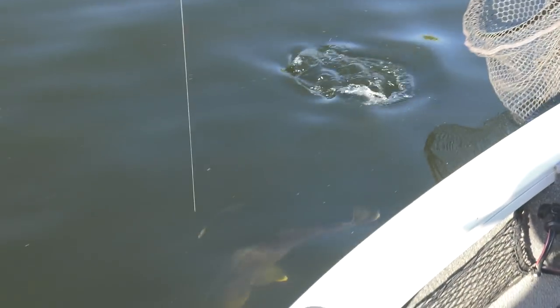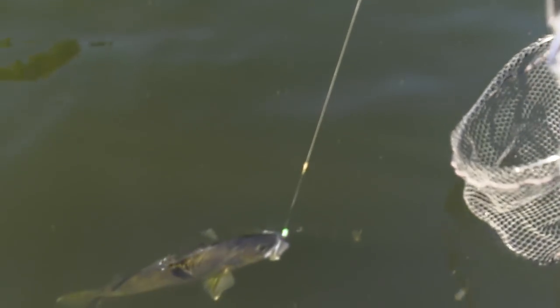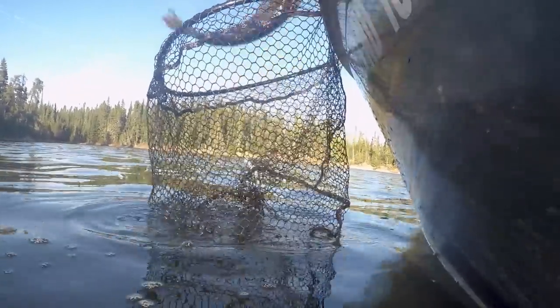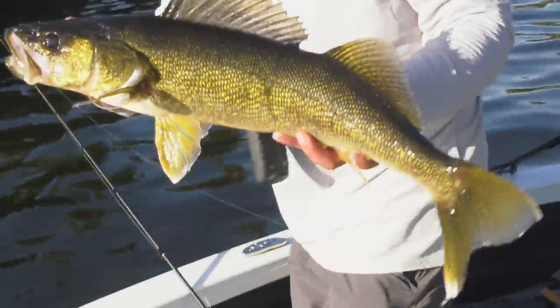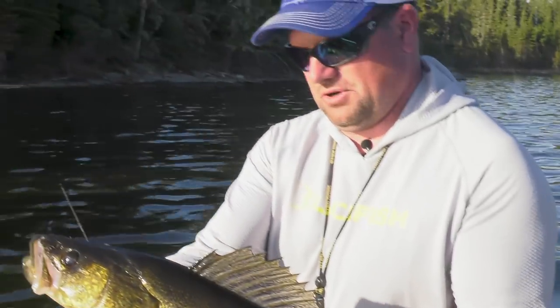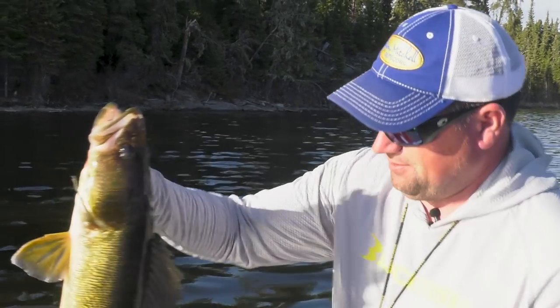Acting like a big walleye. I'll get the net ready. Look at that — that's just gorgeous. That fish was up on the bank a little shallower. Wow, awesome fish, Jason. That is a great walleye. Show this girl off. Beautiful fish — just love how gold they are. Gorgeous.